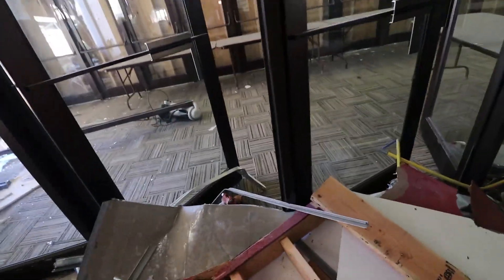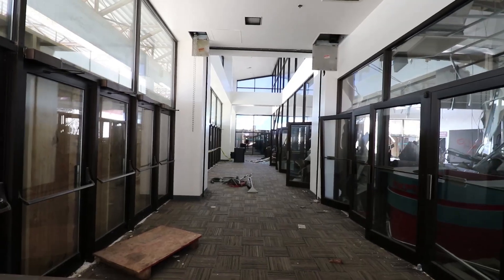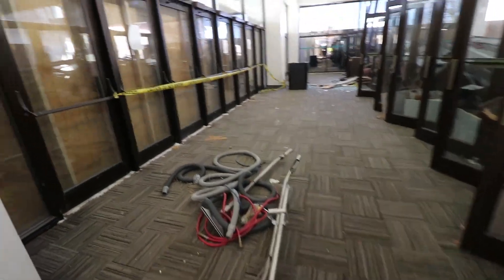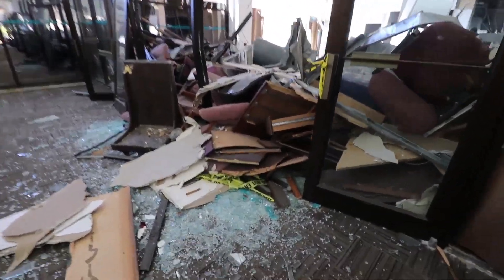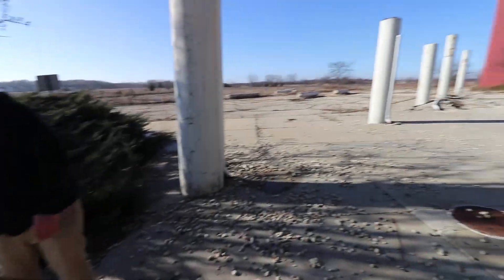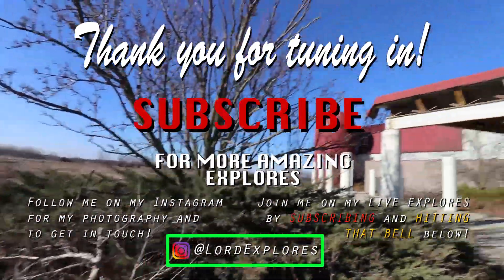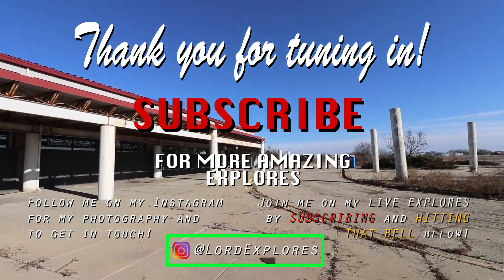There it is. Everybody come on in — main entrance. Jesus, how many doors does this place need? Oh man, I had to climb over that. Alright, well that was it guys. Like what you saw, drop a like, subscribe. And if you want to catch me on my live explores, hit that bell to see the explore before I upload it. Yeah, this place is crazy. See you on the next one guys.